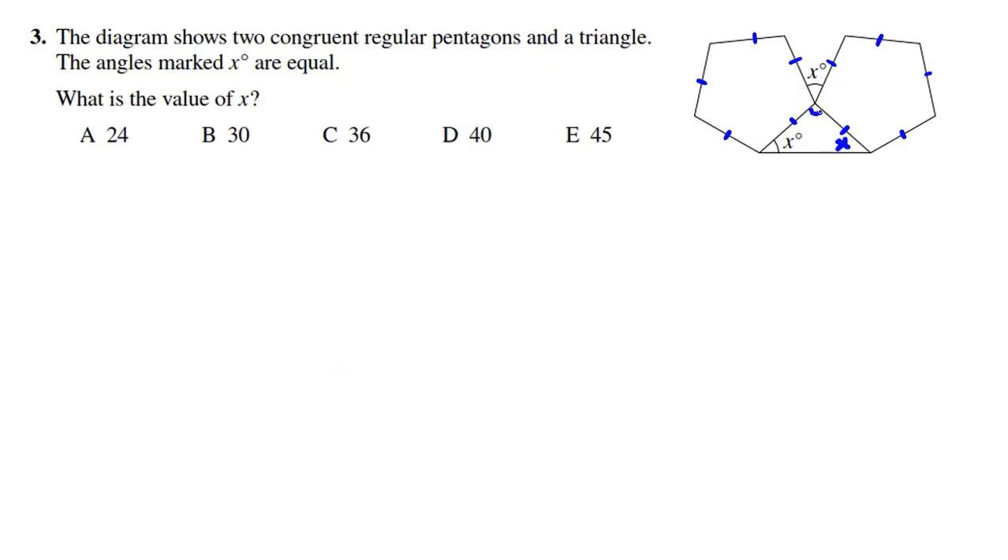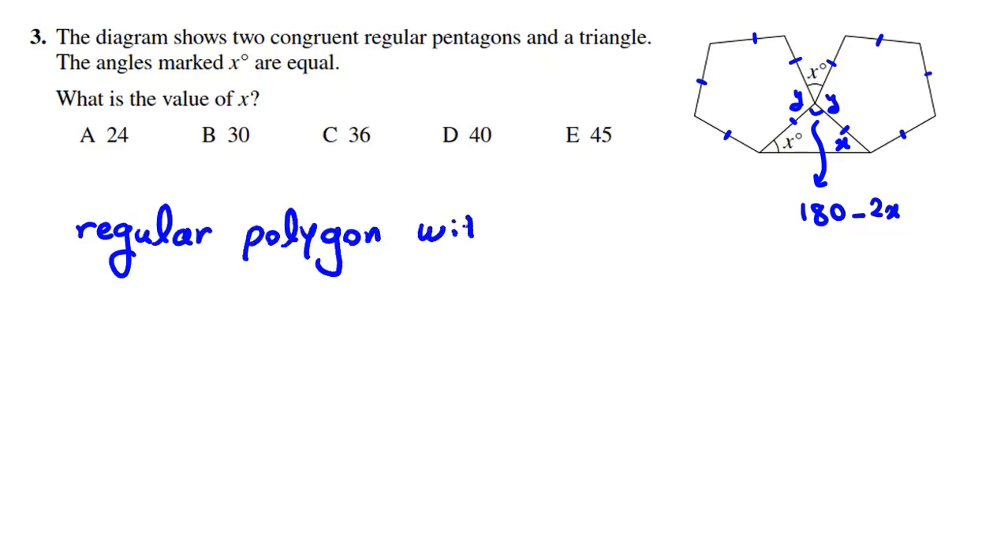So if we want to find the top angle of the isosceles triangle, because the triangle's angles sum to 180, it will be 180 minus X minus X, which is 180 minus 2X. Now I want to find the interior angle Y of the regular pentagon. We have the important formula: for a regular polygon with N sides, the sum of the degrees is 180 times (N minus 2).